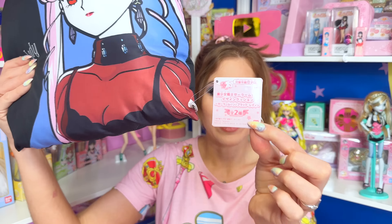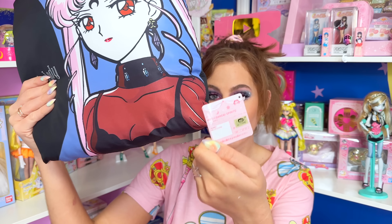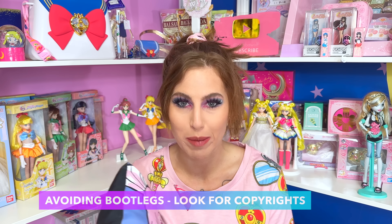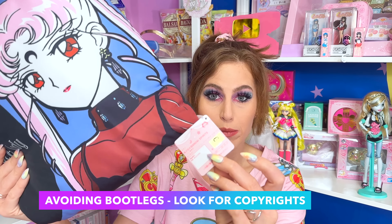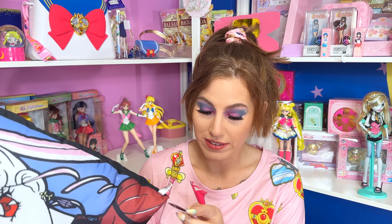We have the official Toei Animation sticker marking it as an authentic product. I've been getting asked a lot lately how to spot bootlegs, and honestly, this is the best tip I can throw out there for any collector: look for copyrights. It doesn't necessarily have to have the Toei Animation sticker — there are a lot of companies that produce official Sailor Moon merchandise that don't have it. What is always a good indicator is a copyright. Bootleg items will never, ever have any copyrights on the box, the tag, or the packaging.